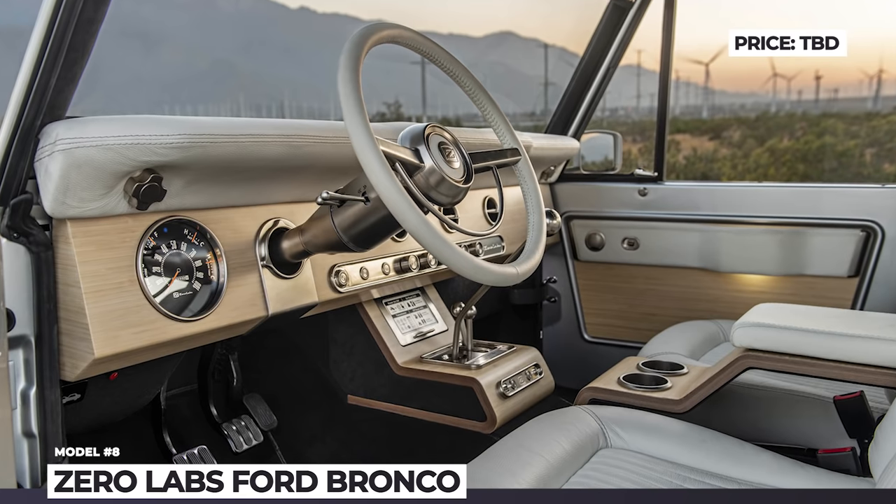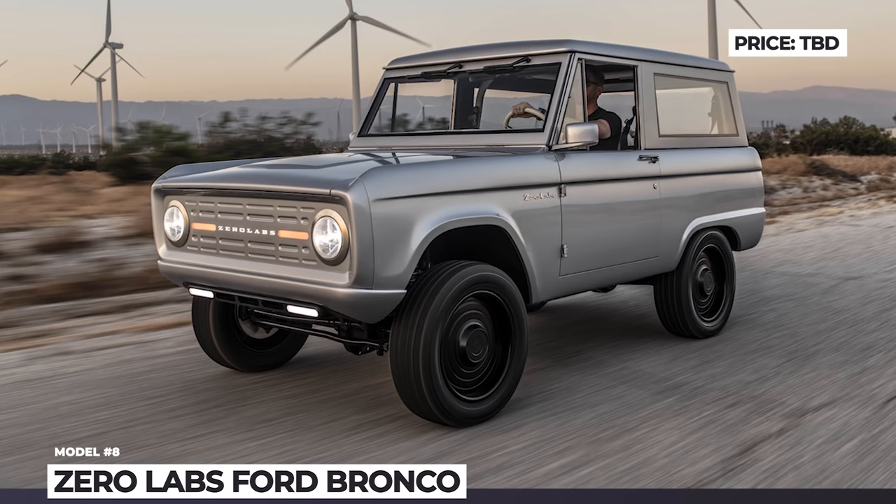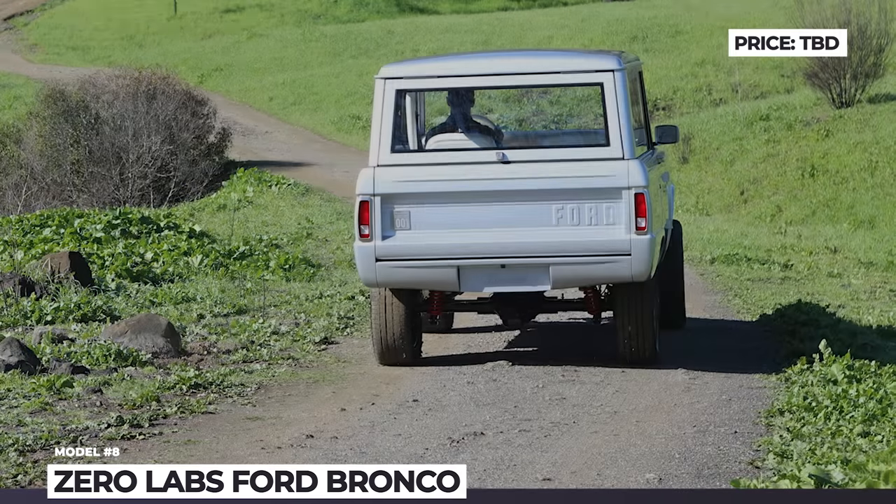The Zero Labs Bronco can be ordered with Brembo GT performance brakes, adjustable Fox Racing shocks coilover, or a premium air ride suspension.